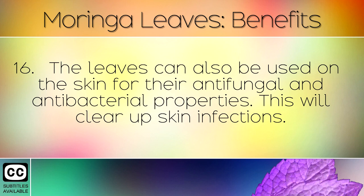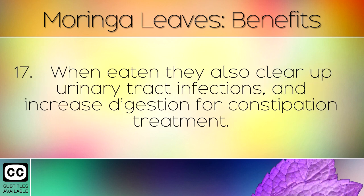The leaves can also be used on the skin for their anti-fungal and anti-bacterial properties, which will clear up skin infections. When eaten, they also clear up urinary tract infections and increase digestion for constipation treatment.